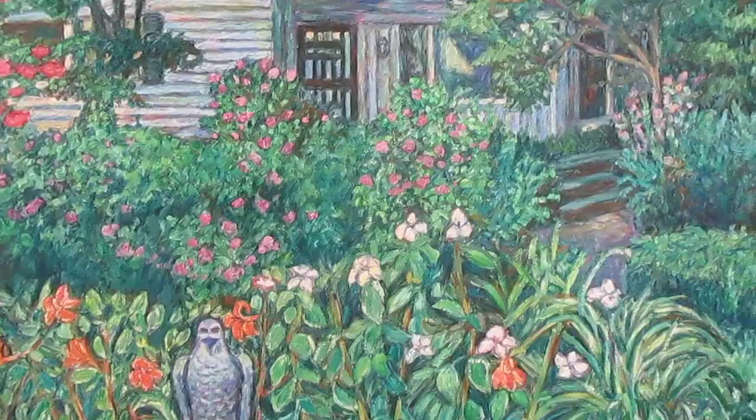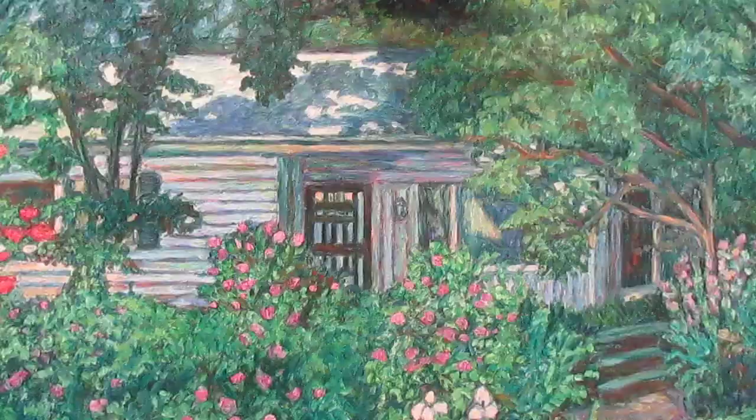It's an impasto painting, but not really that strong in impasto.